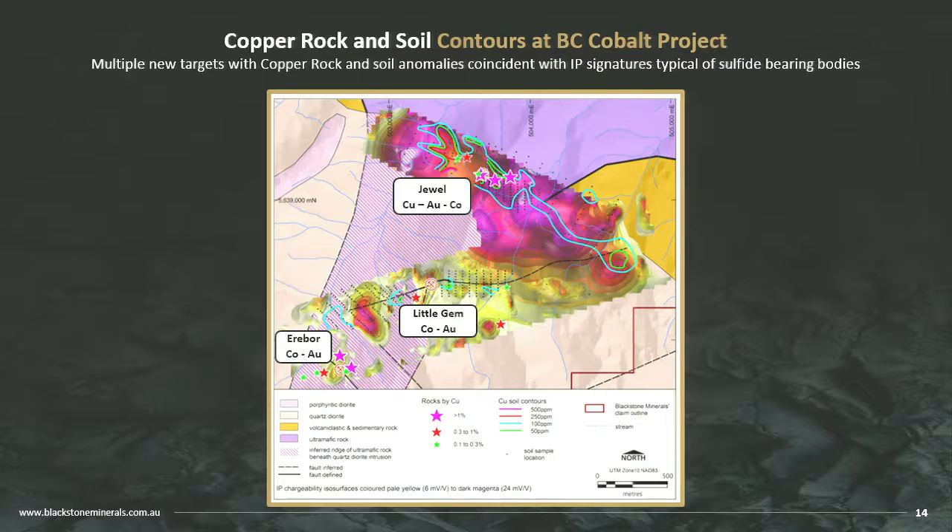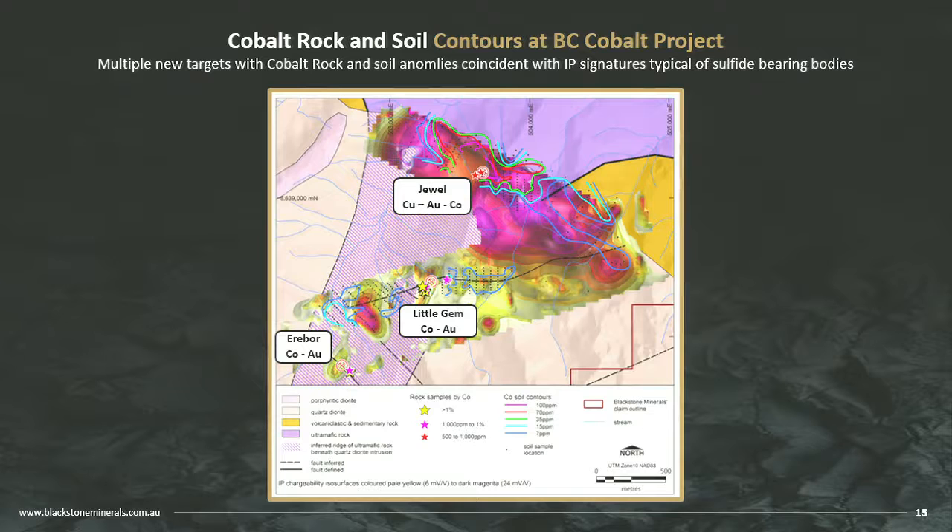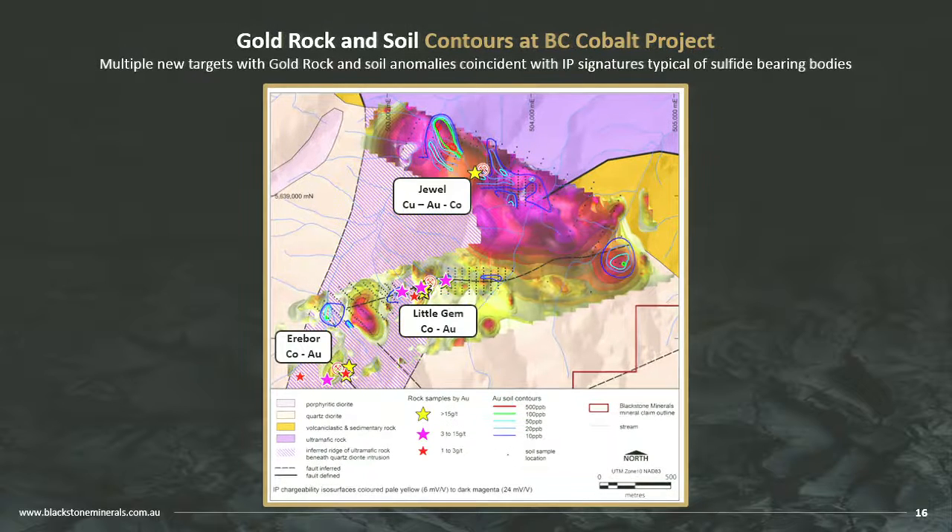At the same time as the IP survey, we did soil sampling. The copper-in-soil anomaly sits right above a very large sulphide body. We ran a full suite of elements and are getting good copper and cobalt coinciding with the large IP anomaly at Dual. Most importantly, we also have gold — so we've got a copper-gold-cobalt system, with very high-grade cobalt and gold around Little Gem and Erebor, and high-grade copper-gold and anomalous cobalt at Dual. Now we just need some drill holes.